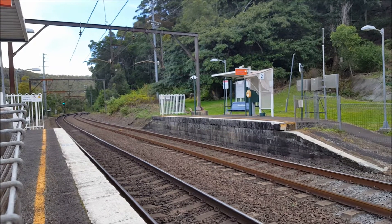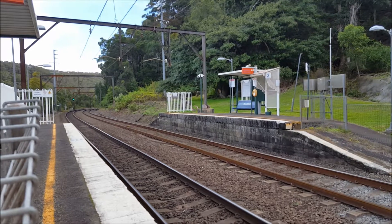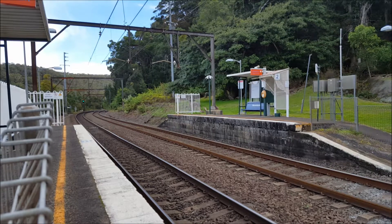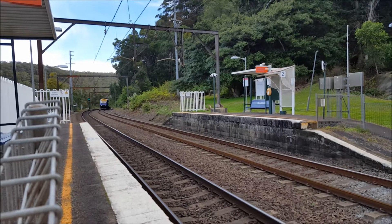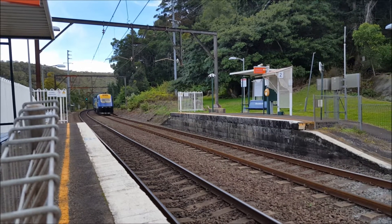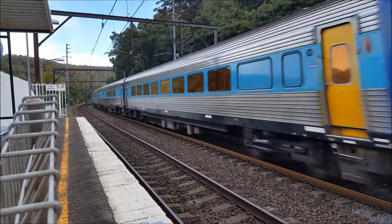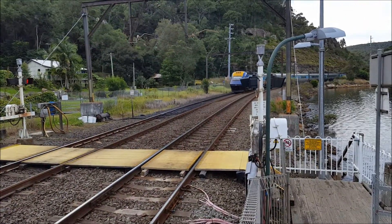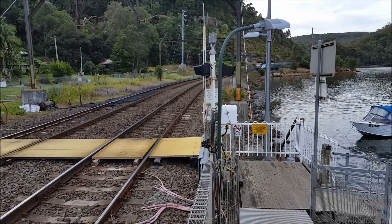Ladies and gentlemen, we should have NT31, the Brisbane XPT, passing platform number two. XP2013 Starlight Express leading power car, XP2007 trailing. That XPT will arrive at Brisbane, Queensland, tomorrow morning.